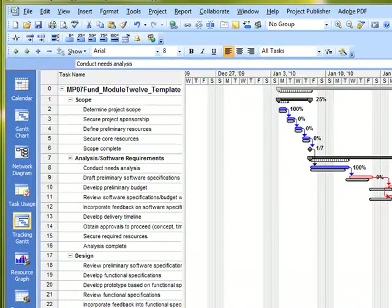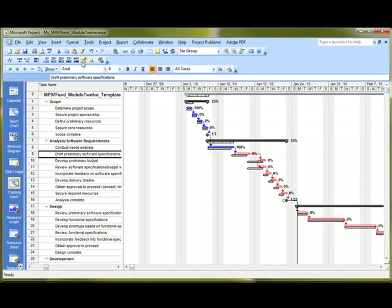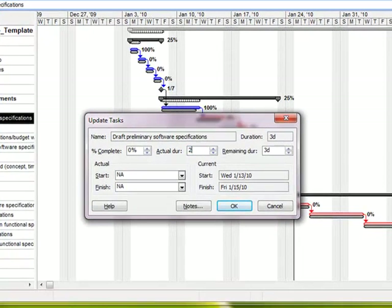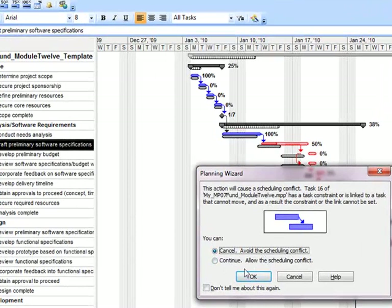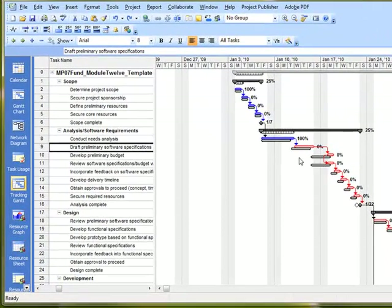Let's also look at entering actual and remaining duration. Going to Task Number 9, back to the Update Tasks area — in the actual duration, type in 2. In this case, you're going to also put in a remaining duration of two days, reflecting that a team member has spent two days on this task and still has two days remaining. We can see how this creates a scheduling conflict. I'll hit Cancel to pull it back — we just wanted to see an example of how that works.